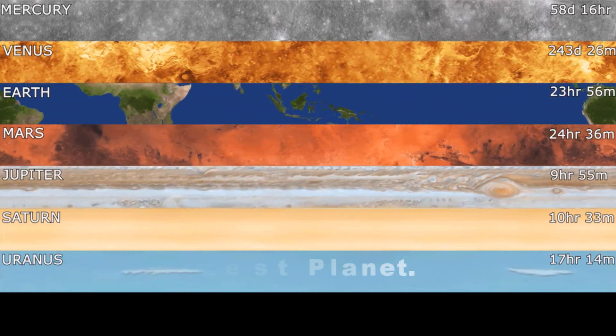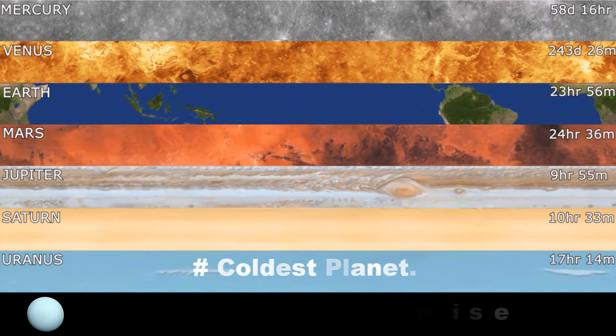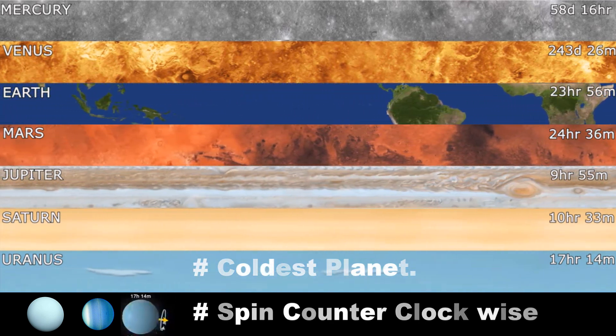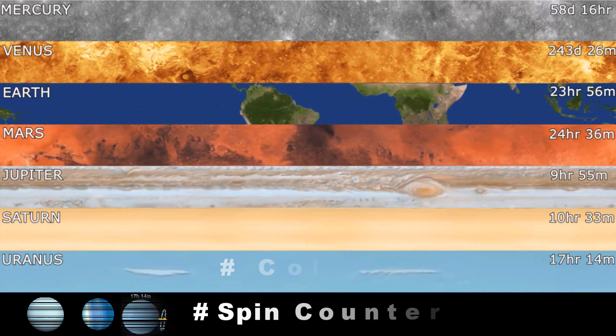Uranus — the coldest planet in the solar system. Like Venus, this planet spins counterclockwise. The rotation speed at its axis is 9,193 miles per hour. Uranus has a pale blue color.